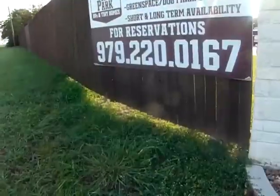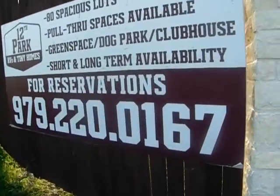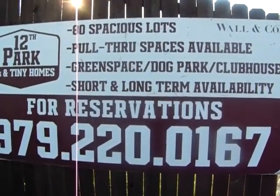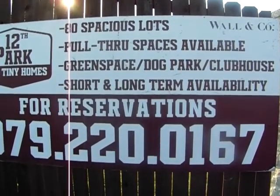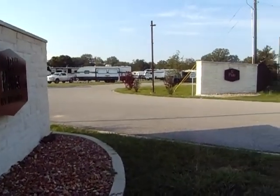Good morning. This is Chinta's RV Vegan Kitchen, but this morning we're going to do something a little different. We're going to be exploring Twelfth Park RV Resort and Tiny Home, and it's here in College Station, well known for Texas A&M.